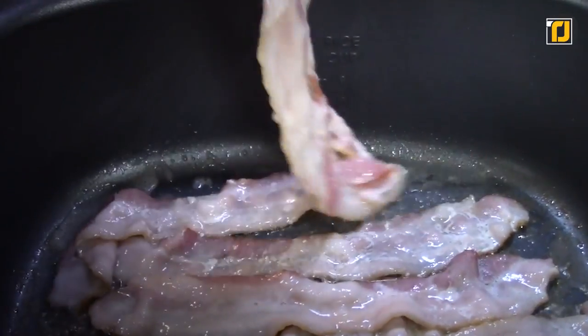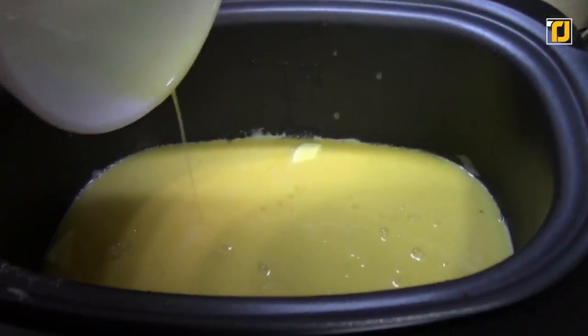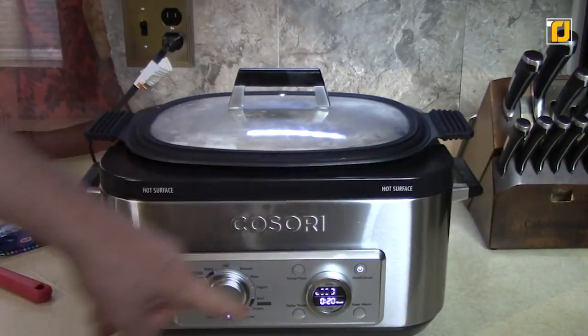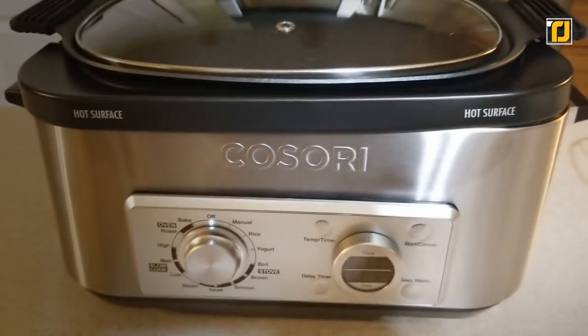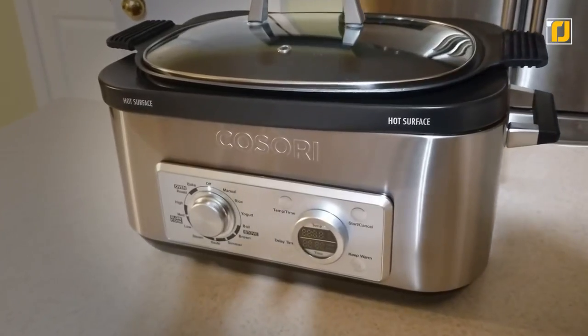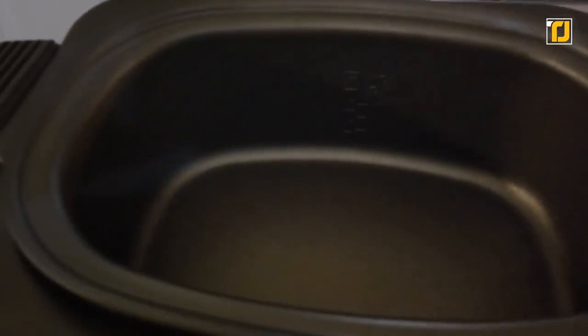You can fry in it, slow cook, sear, steam, boil, and cook in pretty much any way you can think of on this device, without ever having to buy a million different pots. You can even use it as a rice cooker — this thing can do anything. The best part? It's so easy to clean. Just simply pop it into your dishwasher.